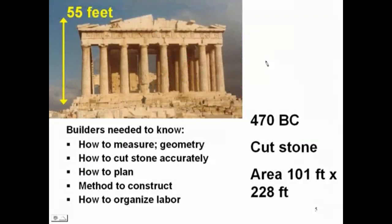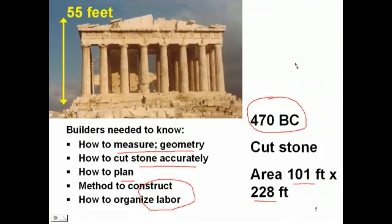Let's take a look at what the Greeks learned about constructing a temple. They had to know how to measure and use geometry, how to cut stone accurately, how to plan, and how to construct and organize labor to do all of this. The area being very large — 100 feet by 228 feet — this was quite an undertaking accomplished almost 500 years before Christ with the technology then available.